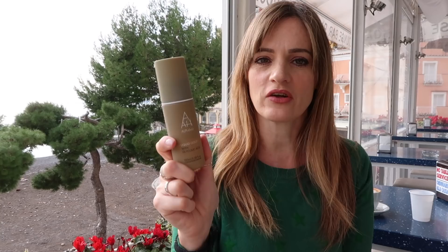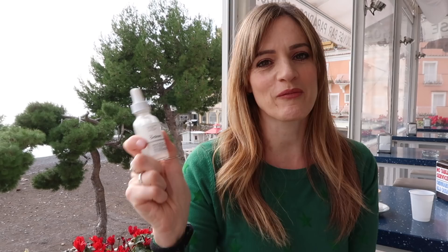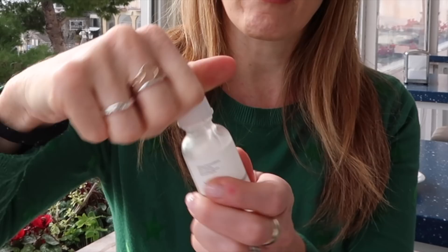Also from The Ordinary, I have the Matrixyl. This is a serum. If you don't use serums, serums are pretty much one of the most important parts of the skincare routine. I put this on first — it's a very, very liquidy serum. You put a couple of drops on, then moisturiser on top. Very cheap. Definitely one to start off with if you want to start using serums.